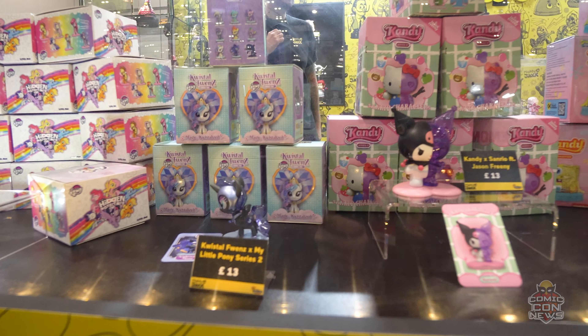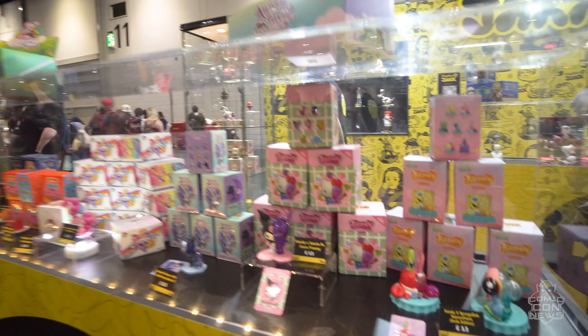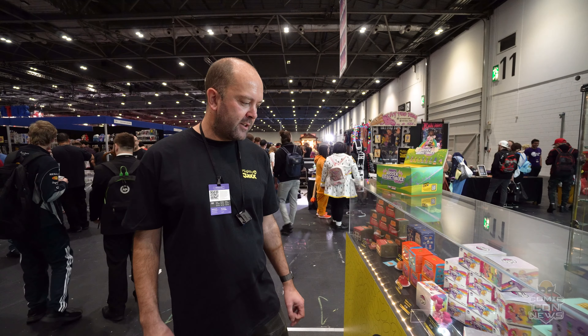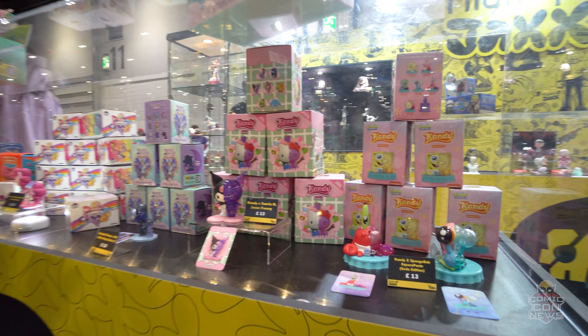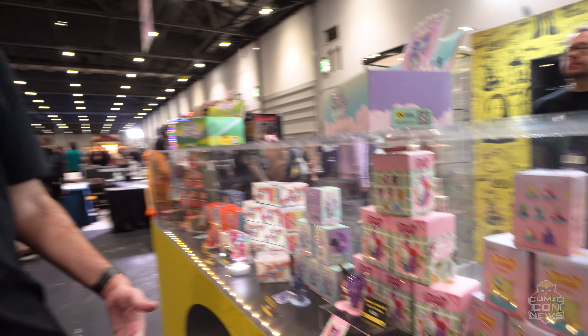Moving on to some of the licensed IP we're working with — the Freeney hidden dissectables from My Little Pony has been one of our best selling products. Through to the Crystal Friends, and then the most recent additions are our candy range, which feature the dissected style we're well known for, but add a cutesy factor with Sanrio and SpongeBob.